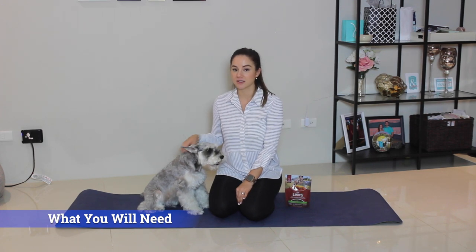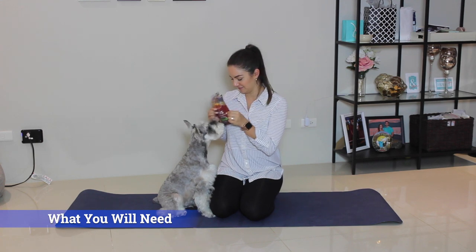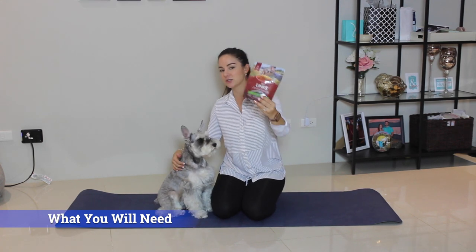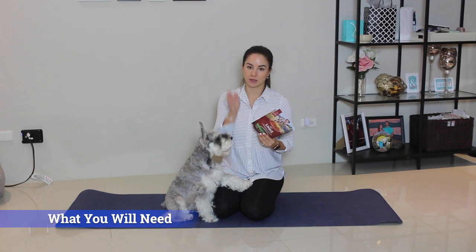There are three things you will need to teach your dog tricks. First is a willing participant. Second is a positive attitude. And the third, and most important, are yummy, delicious treats. Blue's favorites are Little Lings by Zoops, and I like them because they're about this long. They're great for small dogs, and you can cut them into thirds to make them last a little bit longer.